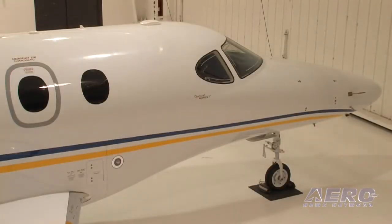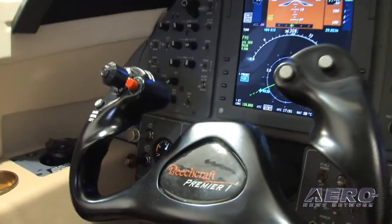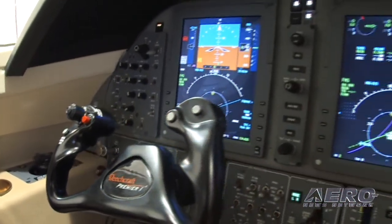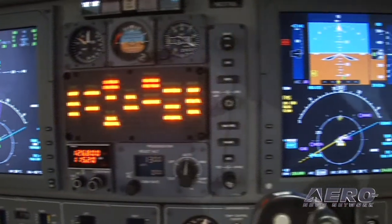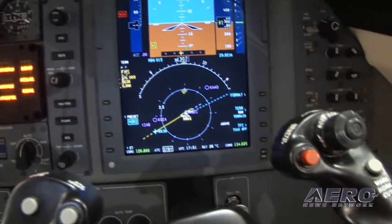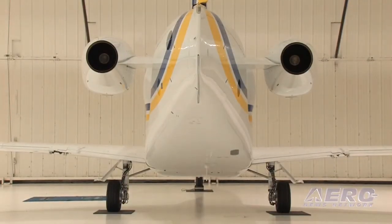What we learned from the Premier 1 to the 1A and then onto the 2 is that, as we reflect back on the 1 and 1A, the customers told us they loved the aircraft. They loved the avionics, they liked the speed, they liked the cabin. But they wanted more payload and range — and that was really the number one shortfall we had with the 1 and 1A.